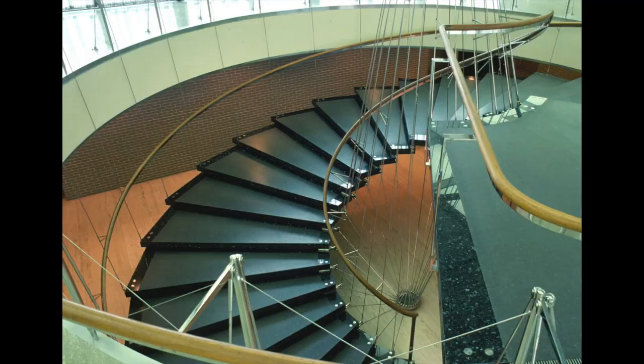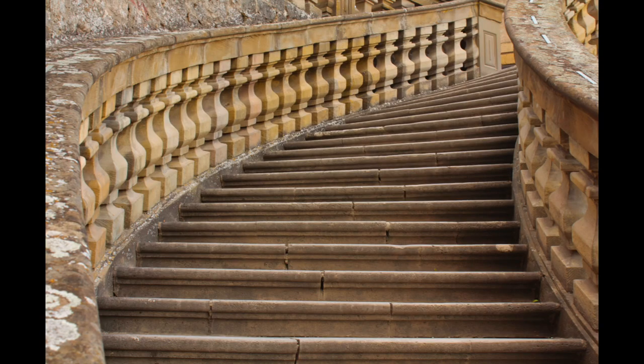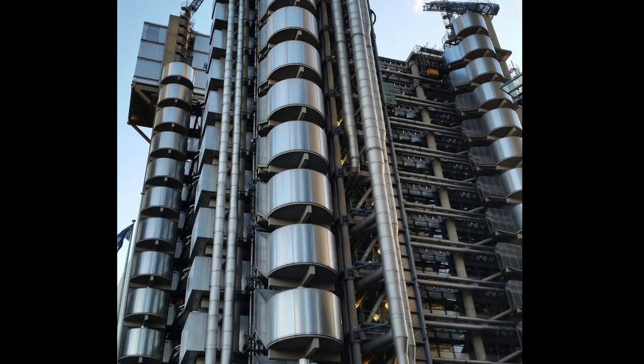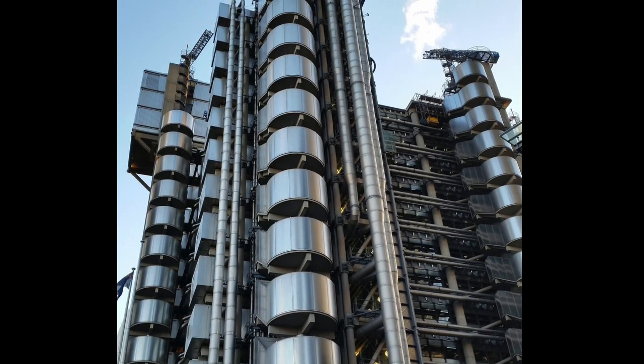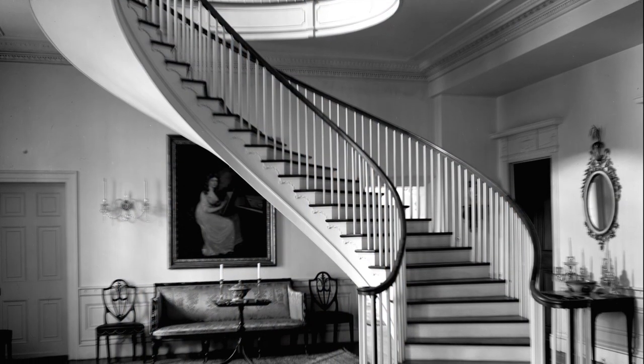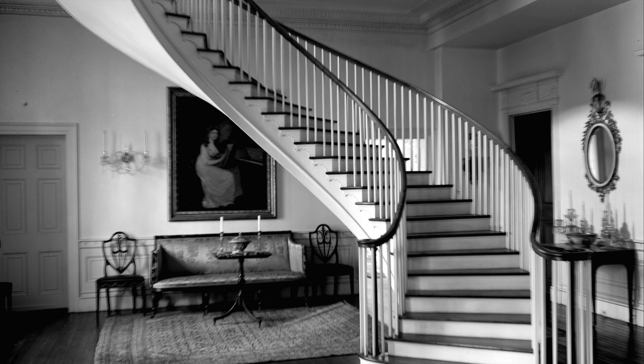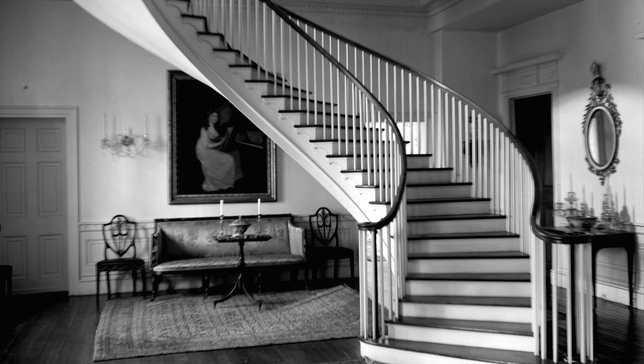Stairs can be straight run, winding, switchback, curved, and spiral. And today, the stair still serves as an architectural element, a point of interest, and an alternative means of egress when the power goes out. The most important thing about a stair is that it's comfortable to use — that is, the length of the tread, together with the height of the riser, must accommodate an average person's gait.